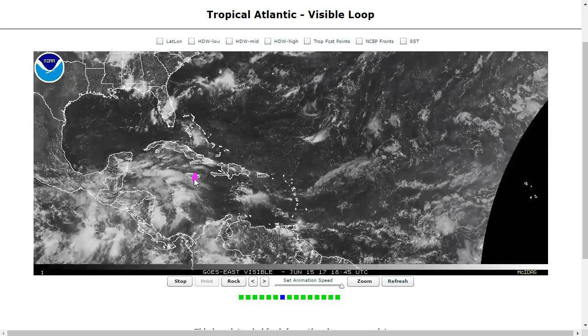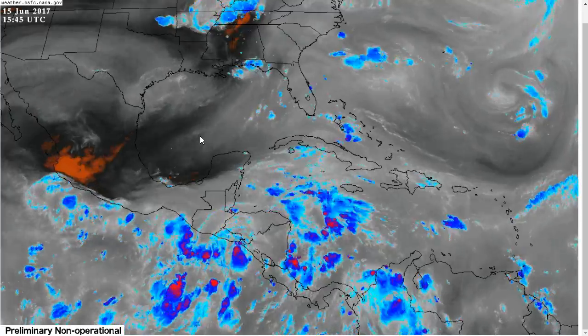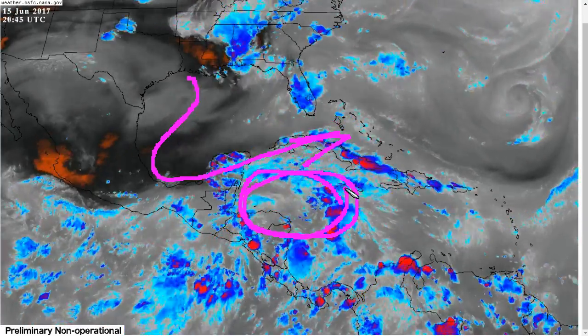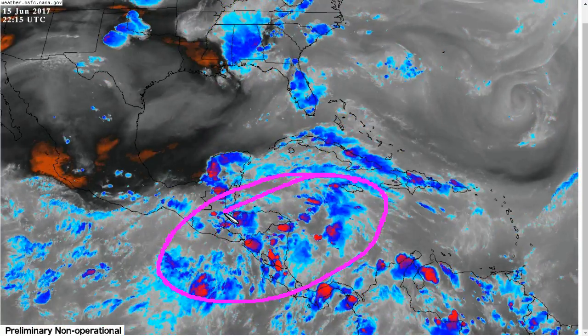The rest of this video will be dedicated to this area of disturbed weather near Central America and the Western Caribbean — the long advertised surge of monsoonal moisture. If we look at the water vapor imagery from the excellent NASA satellite site here, we'll see an upper trough over the Gulf of Mexico, which is aiding the development of large-scale convection to its southeast over the Western Caribbean and really over this whole large area extending into the Eastern Pacific.